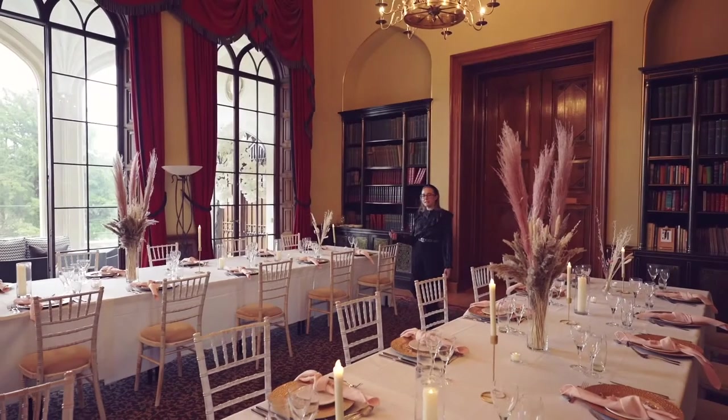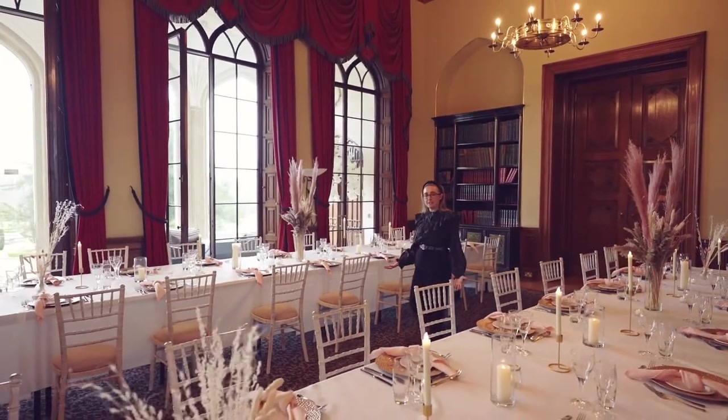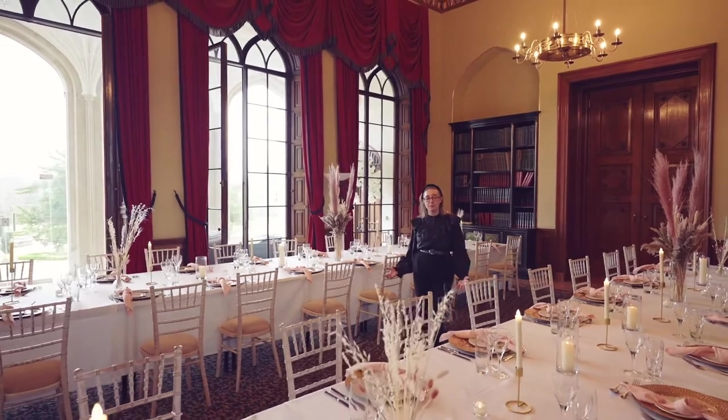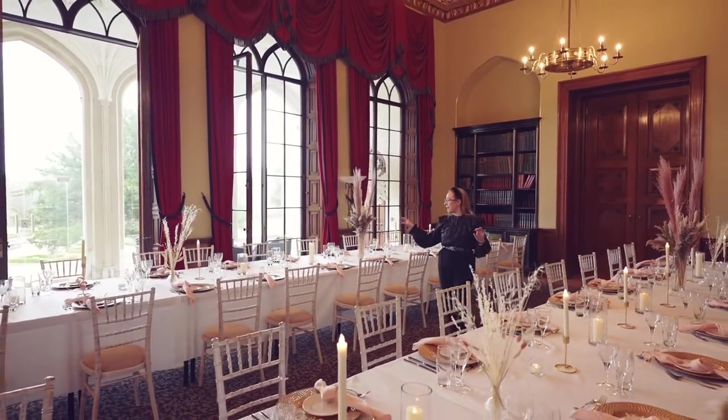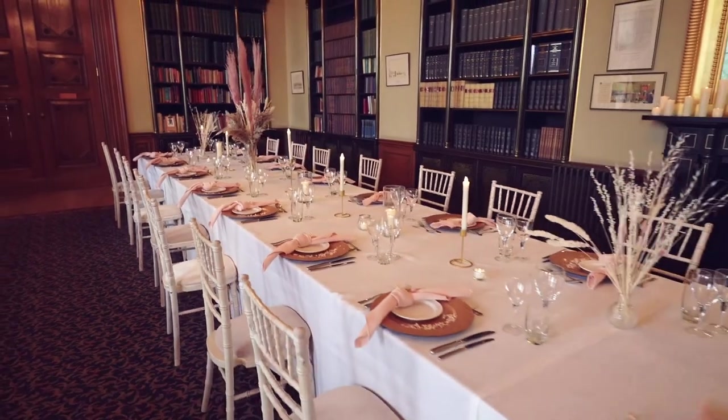The loggia really brings in a lot of light into this space, so the light floods in, which means the photography in this room is really beautiful. Very minimal little elements of candlelight work also really well with the light from the loggia.